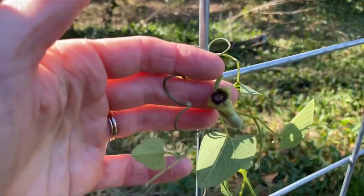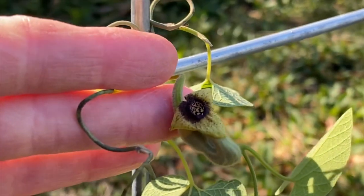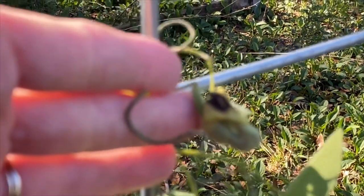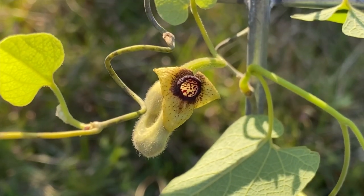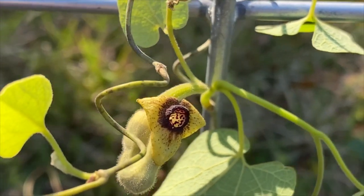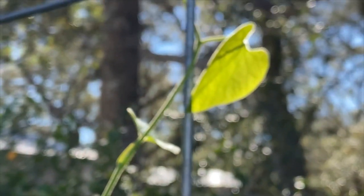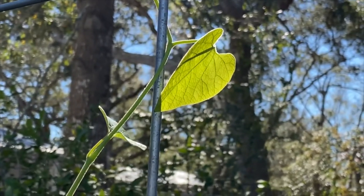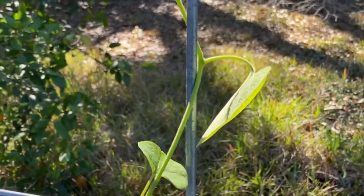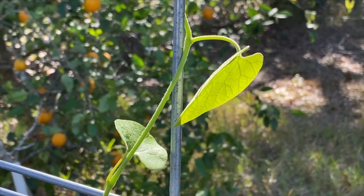And look at that — a little Dutchman's pipe. Let me zoom in. There it is with the sunshine behind it — a little Dutchman's pipe flower on the Dutchman's pipe vine. Why I'm excited about this vine is because it is the larval host plant for pipe vine swallowtails, and pipe vine swallowtails are like super blue and black — they're gorgeous.